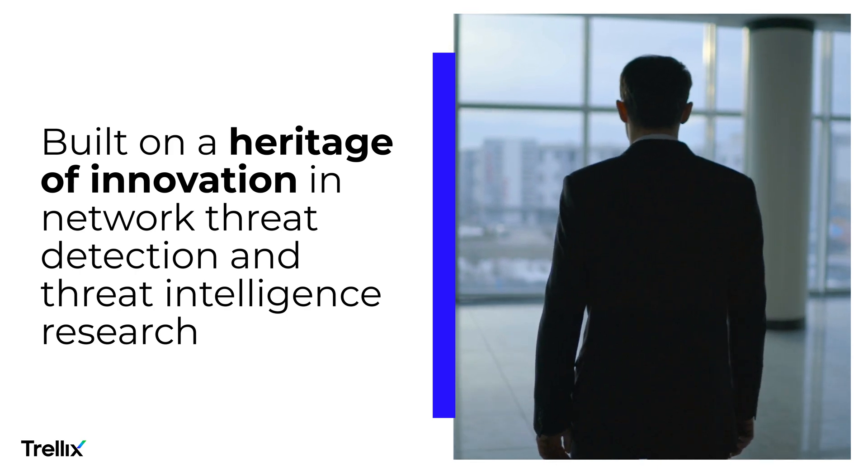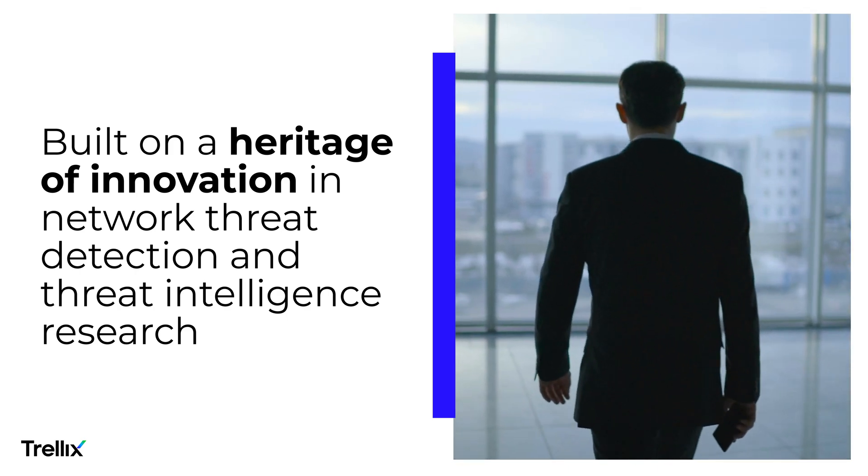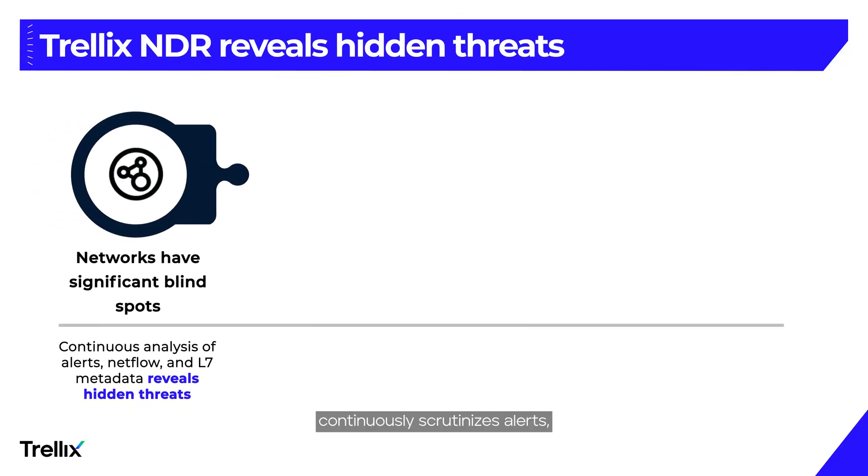Built on a heritage of innovation in network threat detection and threat intelligence research. To eliminate blind spots, Trellix NDR continuously scrutinizes alerts, NetFlow records, and L7 metadata, exposing attacker footprints and uncovering hidden threats.